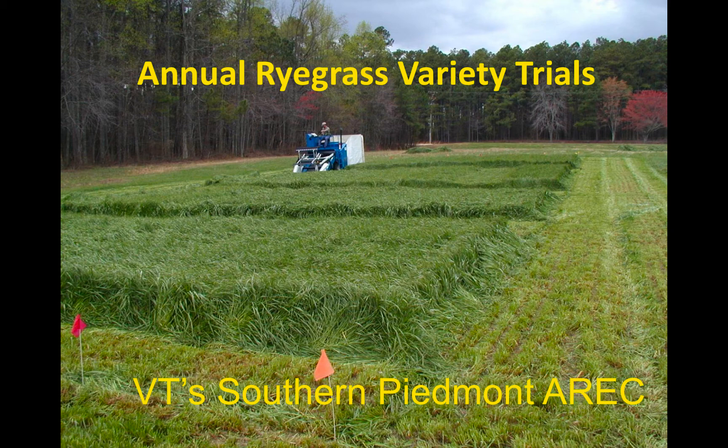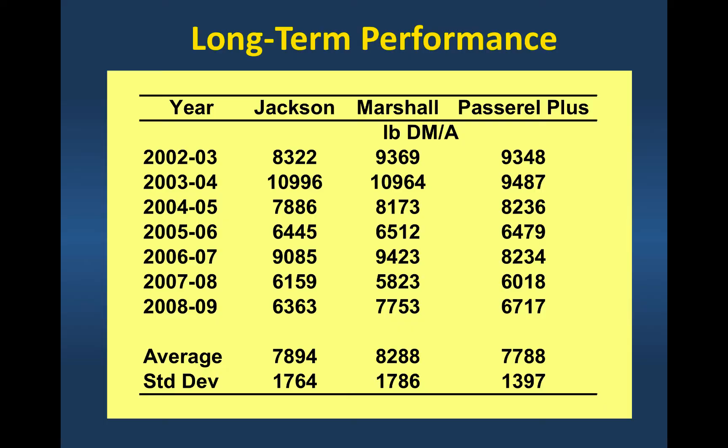We had a dairy outside of Blackstone that would use this as a silage — they would chop in the spring as a one-cut silage system and come in with corn after it. Their crude protein in their silage was routinely 16% crude protein in the spring. So highly digestible, even in conserved forage.